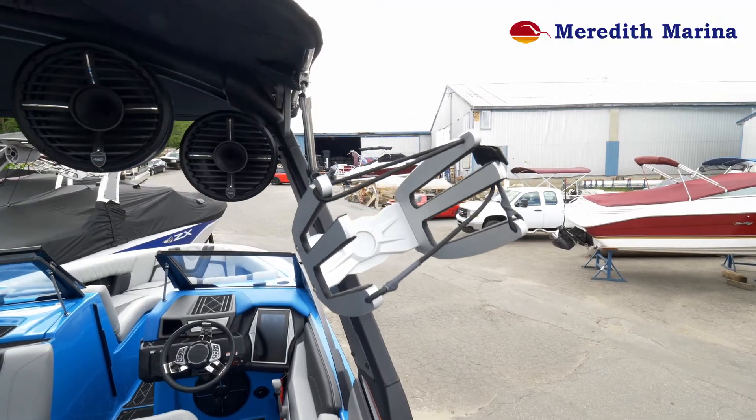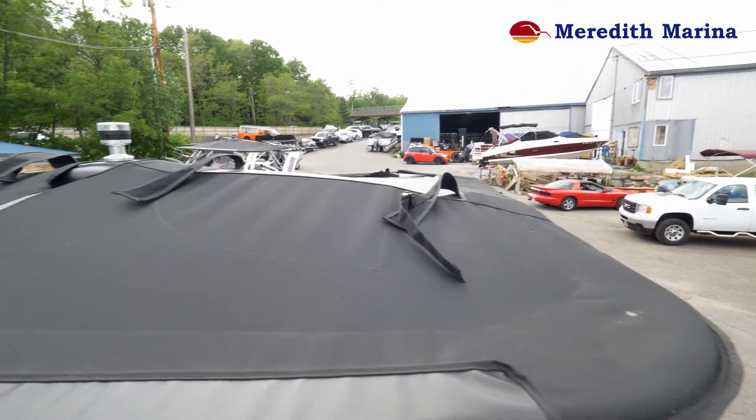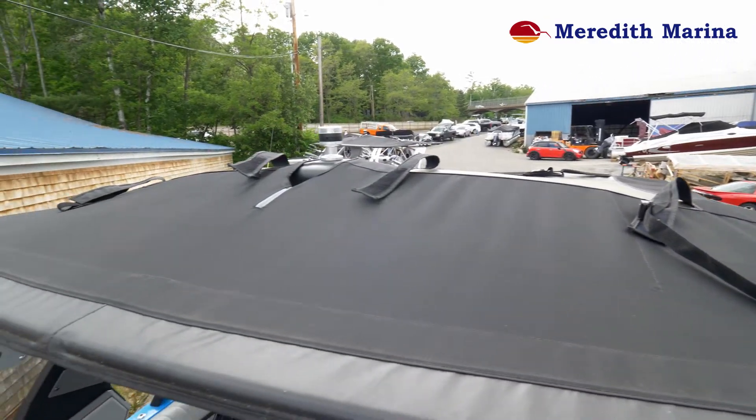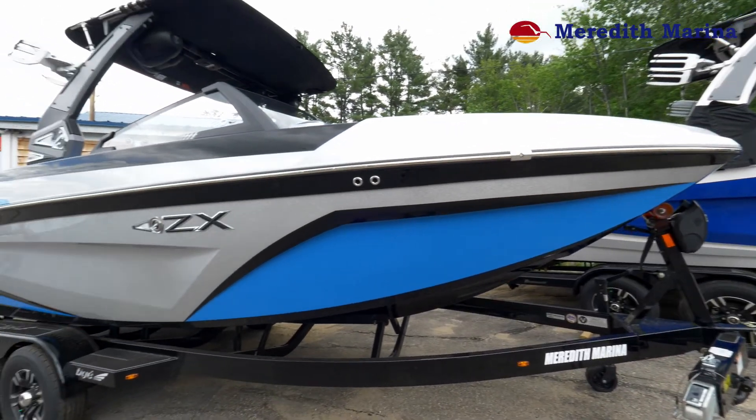Here are our board racks — very handy to put your boards in. Also, this bimini has two surfboard holders on the roof. So anyone in the market for a big surf boat, one of the things that I think sets the 25 ZX apart is...